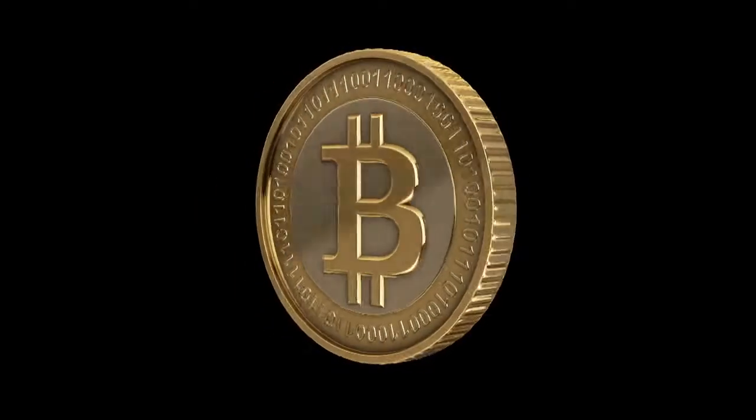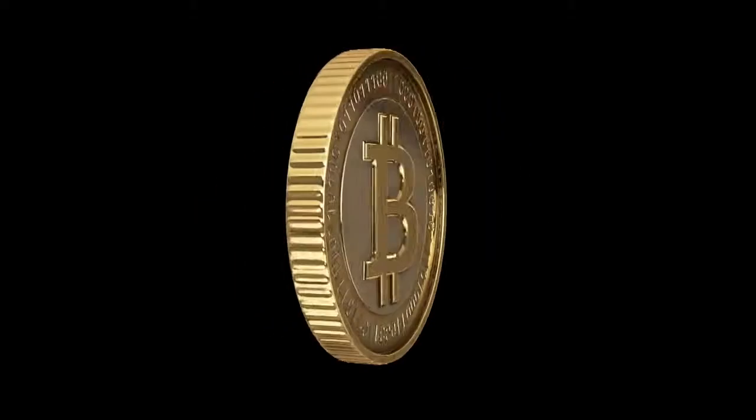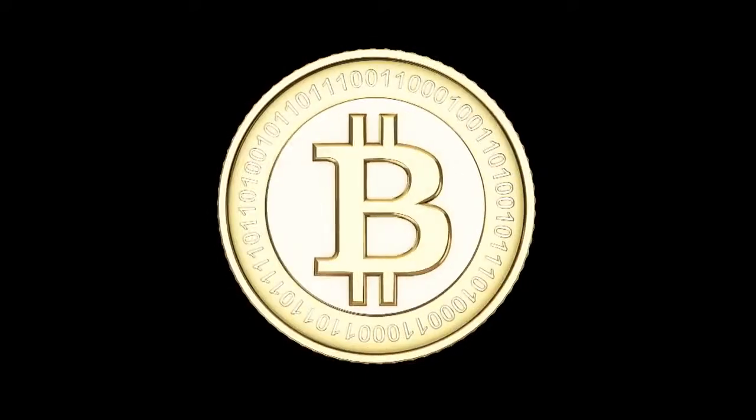Blockchain technology was invented in 2008 to create a digital currency. The primary example that people are familiar with is probably Bitcoin. But people have started to use it more and more for things like their last will and testament, to declare that a diamond isn't a blood diamond, or even for sharing data.